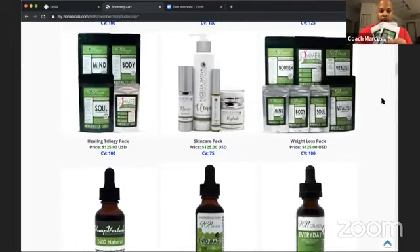We do have a Healing Trilogy Pack available. You get Mind, Body, and Soul plus a sample bag of Slimmer, our weight loss product, for only $125. With the coupon you save $25, so you'll pay $100 plus around $6 shipping — $106 for the full-size Healing Trilogy Pack. That gives you a full 46-day supply instead of the 7-day supply in the sample pack.